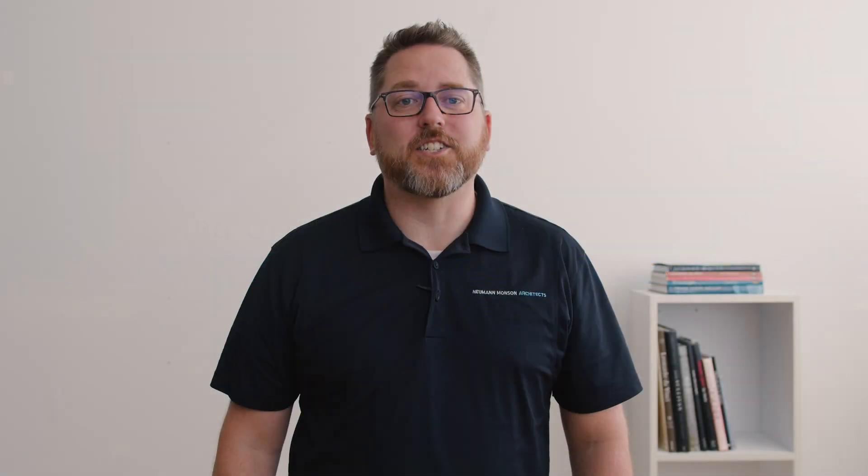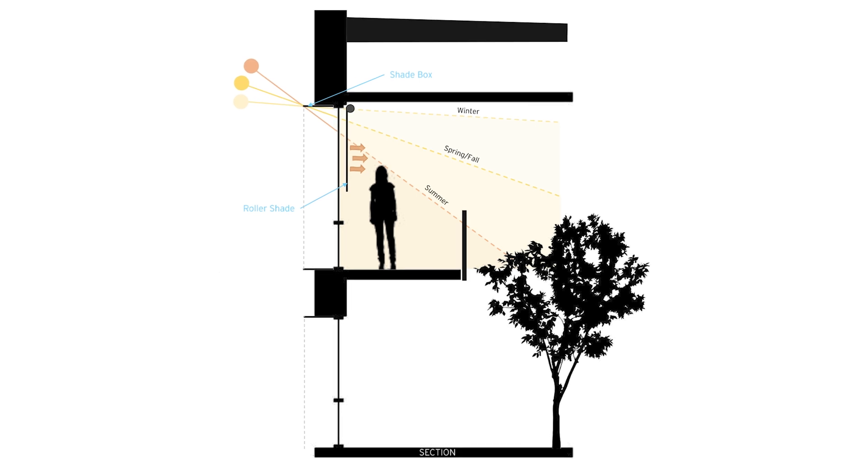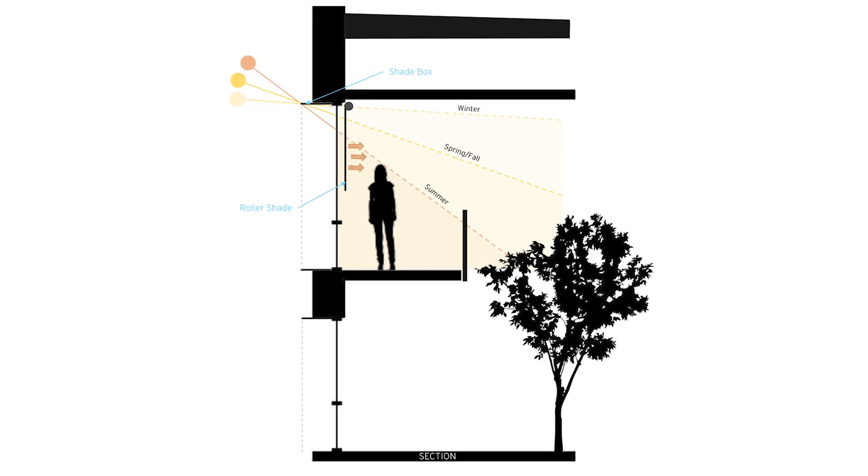Building orientation also helps manage interior temperatures. Ideally, a building should sit along the east-west axis and be orientated towards the south. By taking advantage of the sun's seasonal position, you are likely to stay cool in warmer months and warm in cooler months. This technique also improves occupant comfort and reduces or eliminates glare.